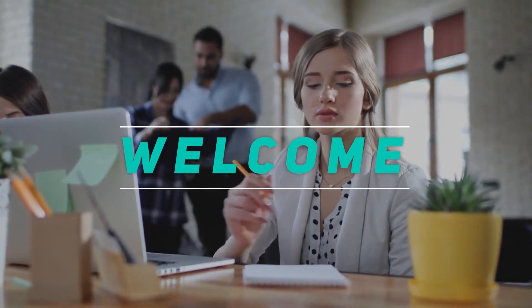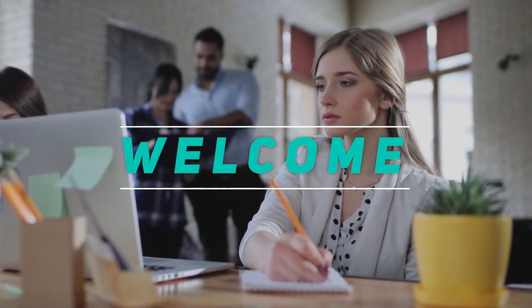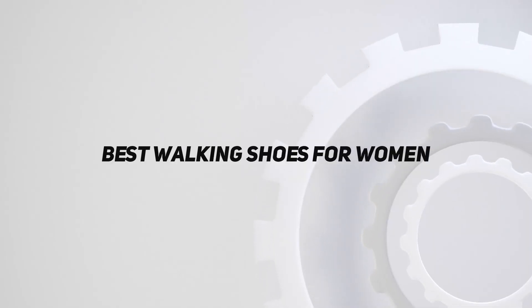Hey, welcome back to my channel. In this video, I'm going to talk about the top 5 best walking shoes for women.